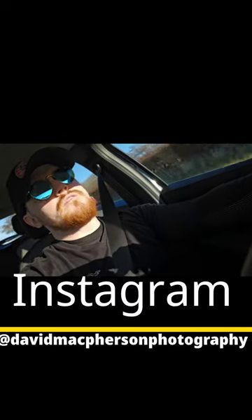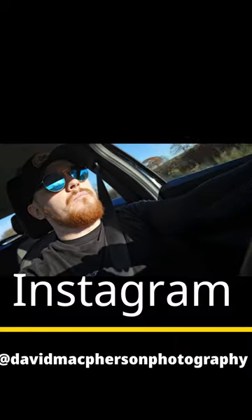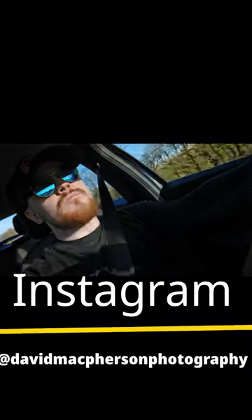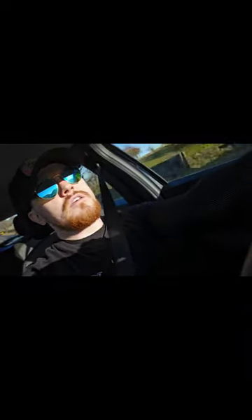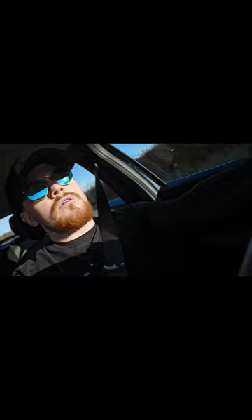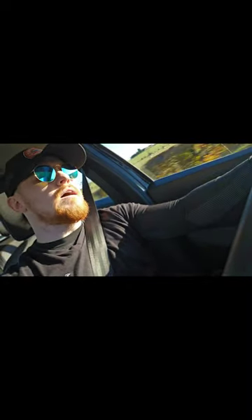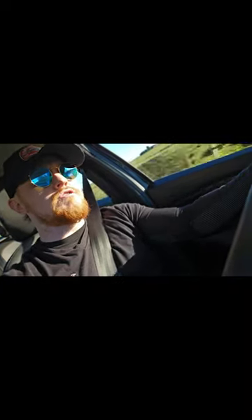Hello everyone, it's me David from David McPherson's Photography on Instagram. Tonight I'm going to Galloway Forest Park. It's going to take 2 hours to get there. The bit in Galloway Forest Park I'm going to is actually called the Deergrange.